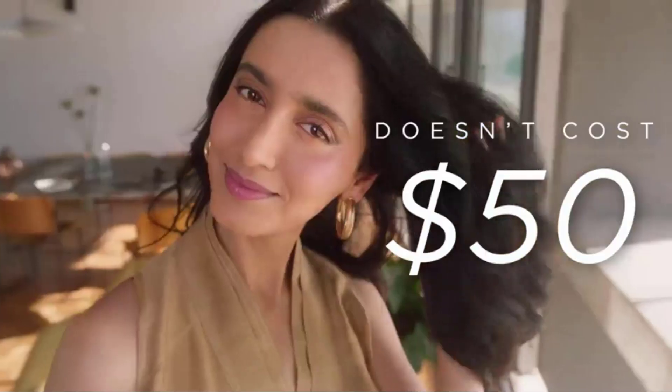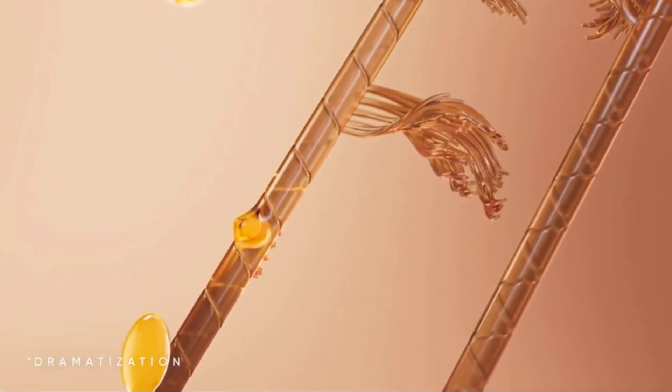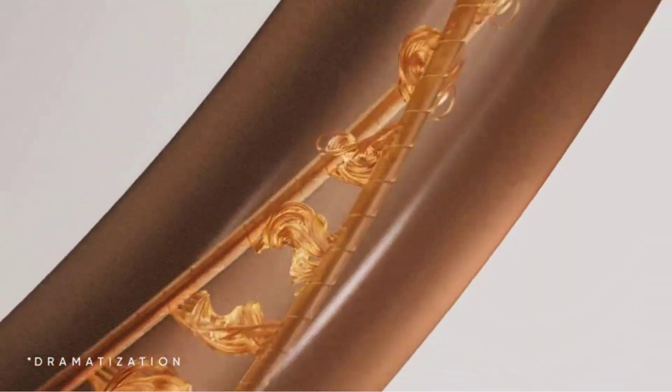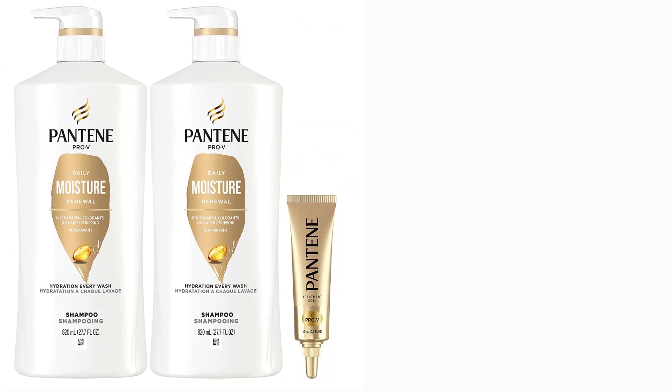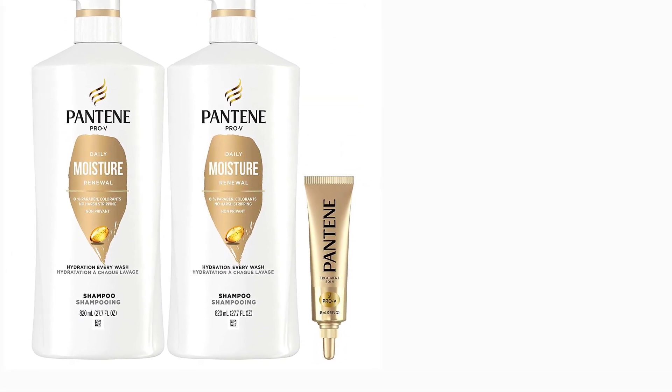3. Hard-working formula fuels hair with a potent blend of Pro-V nutrients and antioxidants so hair is strong against damage. Long-lasting formula gently cleanses hair with a vitamin-rich lather with 2x more nutrients, with results that last 72 plus hours.